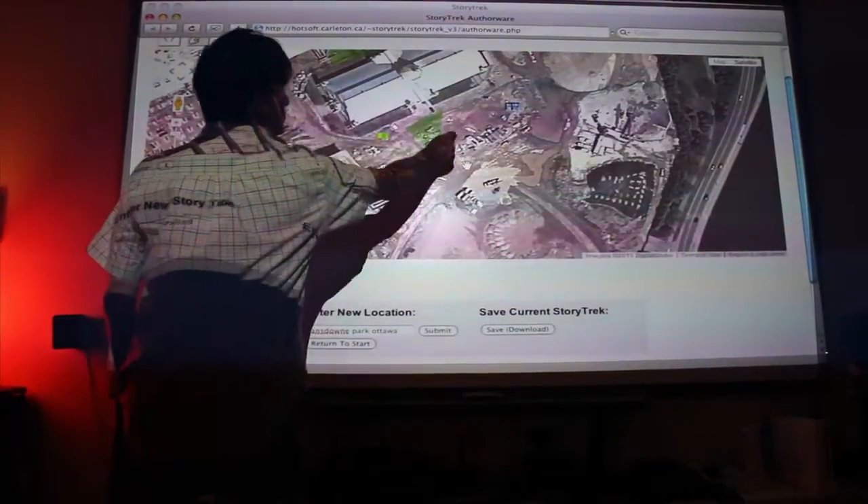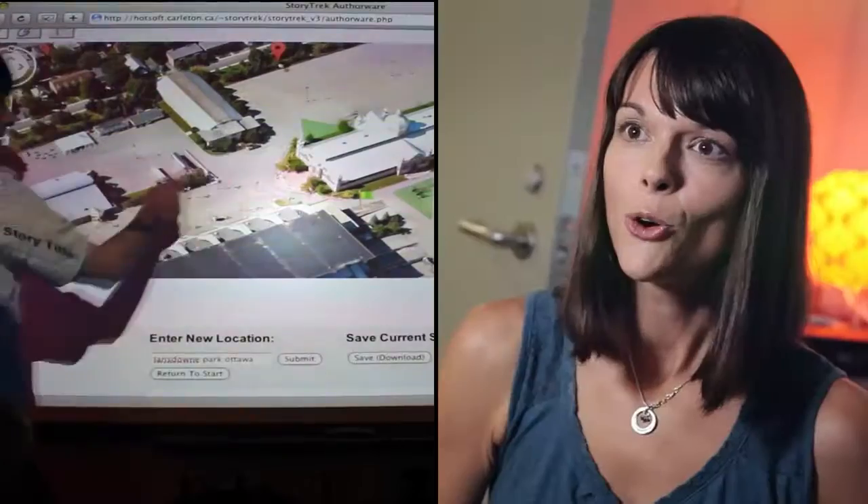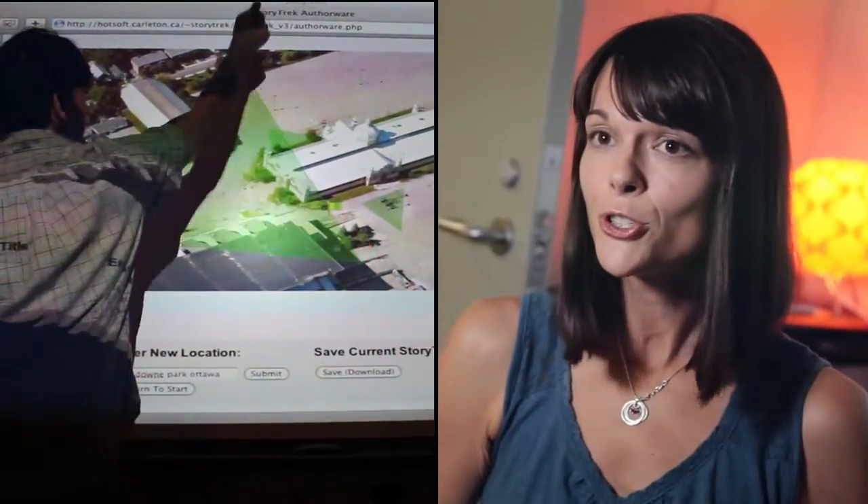Lansdowne Park shaped the social life of early Ottawa, but lately the community really hasn't had much input into the park's destiny. We want to let people uncover the park's history together and reimagine its possible future as a public good.